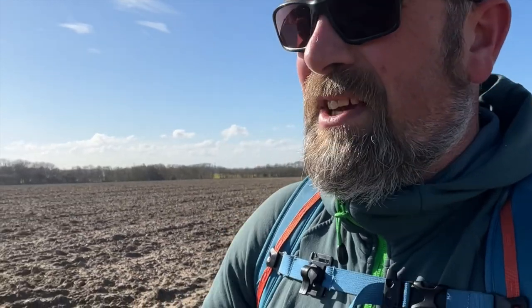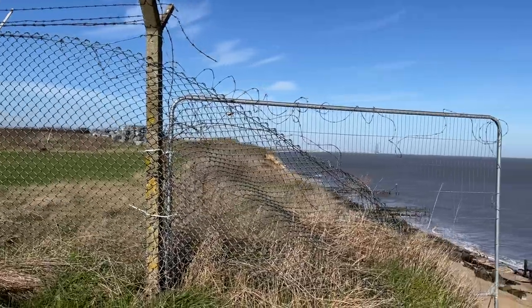Due to the erosion and the changing of the beaches and the cliffs, it's been decided that the Suffolk coastal path will start at Lowestoft, which cuts out part of the English coastal path. As you can see, the coastal erosion here is absolutely dreadful.